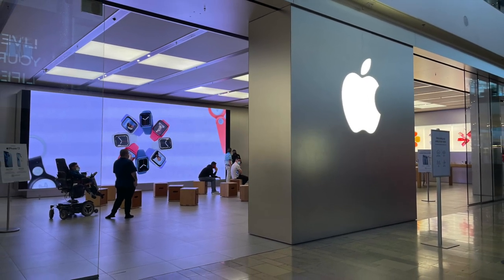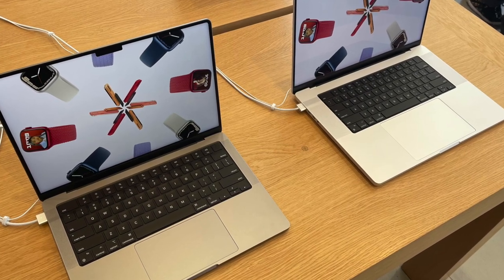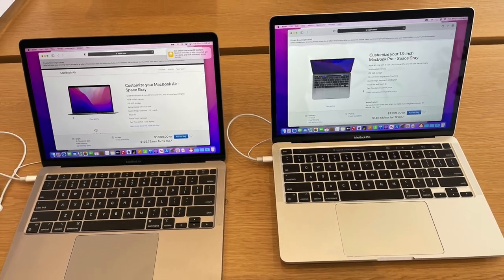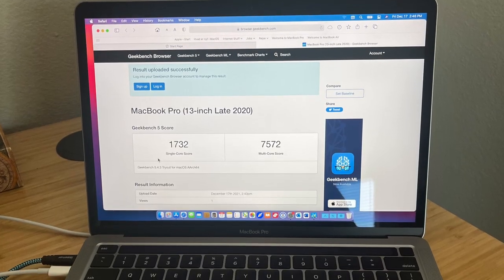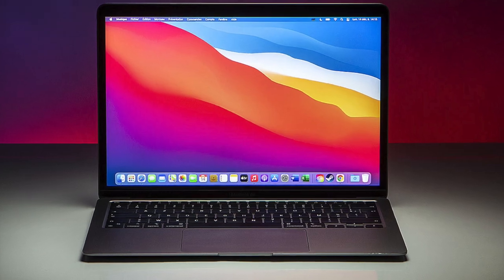While all the attention lately has been focused on the new M1 Pro and M1 Max 14 and 16-inch computers, I'd like to talk about the 2020 13-inch M1 MacBook Pro and why I think it's worth your money over the 13-inch MacBook Air.